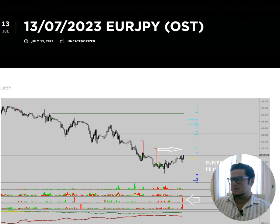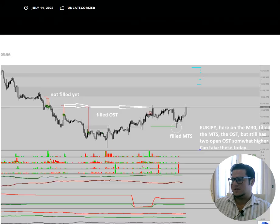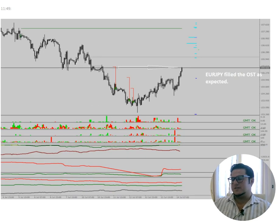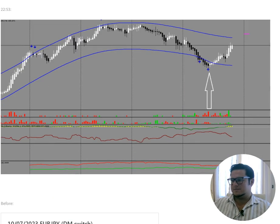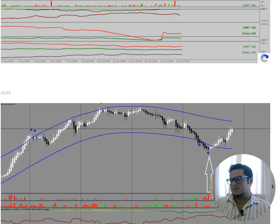EUR/JPY did basically the same thing. Around 10:30 on the 13th I said EUR/JPY is on the way to fill the option strike targets — trading long against those shorties. Take note how they did a pullback with a pin exactly to the lower MTS and then boom, filled those option strike targets. Beautiful trade — it can't get better than that. Four-hour reversal energy plus the inner range targets on the one-hour chart — you don't find this anywhere. That's how this game works.